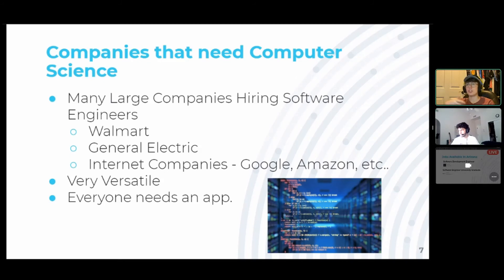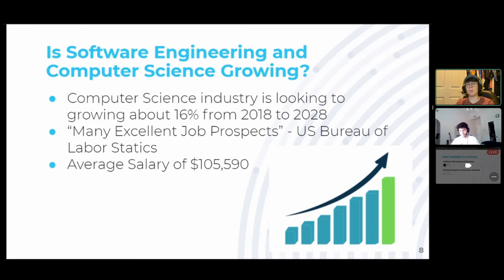Having software engineers is something that is a great benefit. As more and more companies need these types of engineers, software and computer science is going to be growing around 16% to 18% from 2018 to 2028. In the next 10 years, the industry is going to grow a fair amount, and it's seen by many as an excellent job prospect by the U.S. Bureau of Labor Statistics — meaning it's just going to keep growing. Although the supply of software engineers is growing, it's still growing at such a fast rate that the supply of people going into it may not be enough. The average salary for somebody in computer science would be about $100,000.